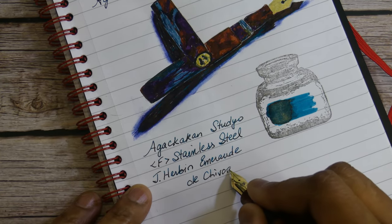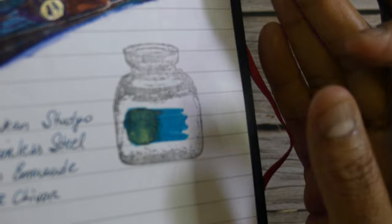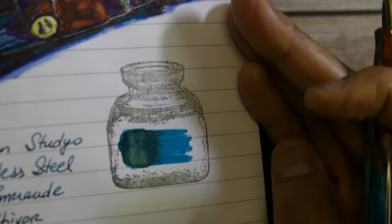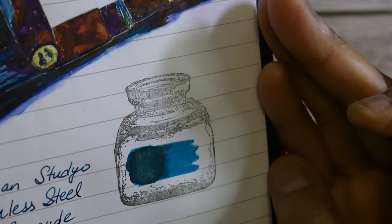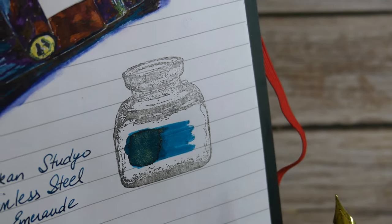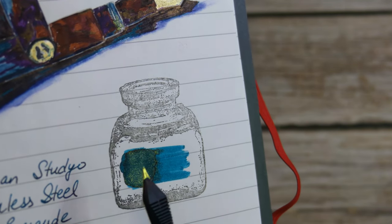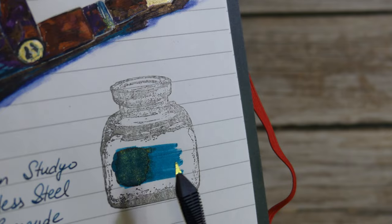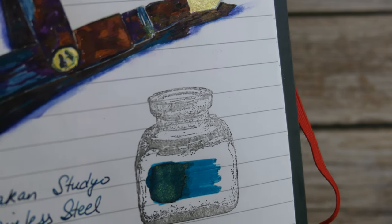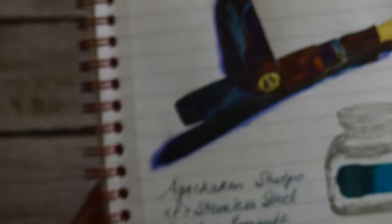Emerald de Chivor has a nice sheen to it, as you can see. It comes out as it gets lighter as kind of a bluish green — so it goes from a deep green with some sheen and shimmer to kind of a light blue-green. Very beautiful ink, as you can see there.